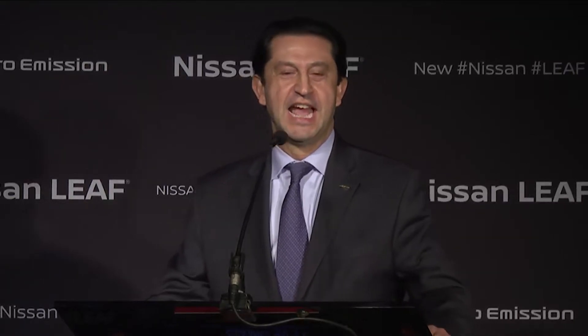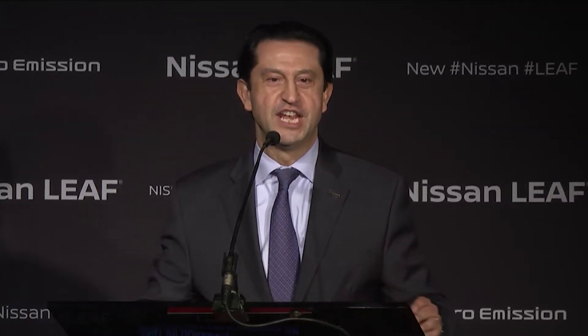Thank you, Heath, and thank you all for being here as we celebrate an exciting new chapter for Nissan. I'm thrilled to be joined by so many colleagues, partners and enthusiastic LEAF owners. Today's achievement has been driven by Smyrna's dedicated talented workers, and I'm grateful to each of you. It's because of your hard work and commitment that Nissan Smyrna is the largest volume plant in North America. I'd like to recognize Heath for overseeing our world-class production teams, as well as Governor Bill Haslam, who has been a long-time champion for Nissan and the automotive industry, helping us provide jobs for more than 12,000 team members in Middle Tennessee.